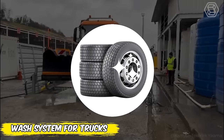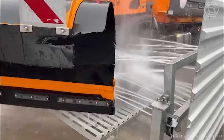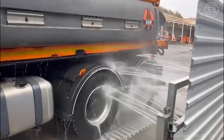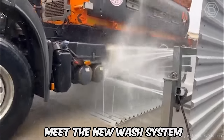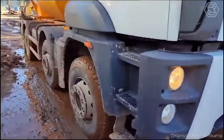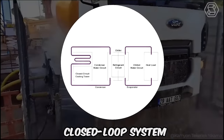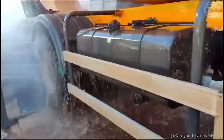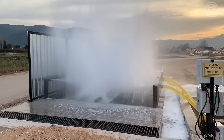Keeping vehicles clean, especially in the construction industry and industrial facilities, can be a daunting task. But there is a system that can automate this process, making it not only more efficient but also more environmentally friendly. Meet the new WASH system designed for trucks operating in the most demanding environments. It automatically cleans wheels and bodywork, saving water thanks to its closed-loop system. With directionally adjustable nozzles that can withstand high pressure, the system ensures that your vehicle will look spotless even after working in the dirtiest conditions.